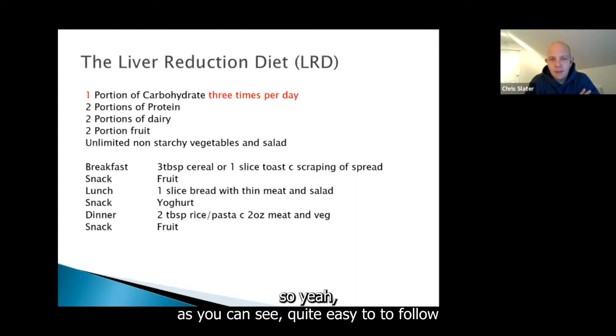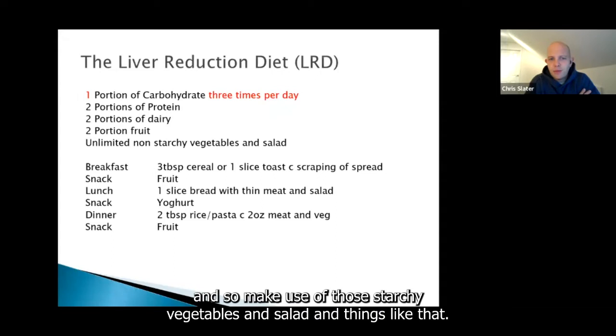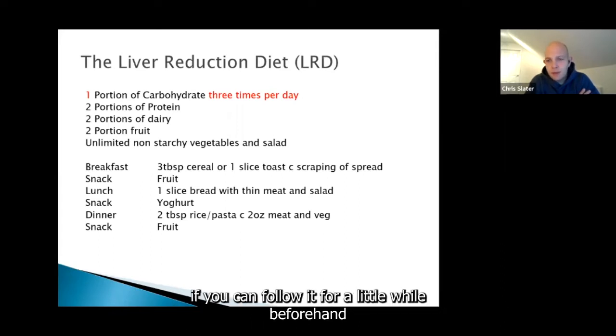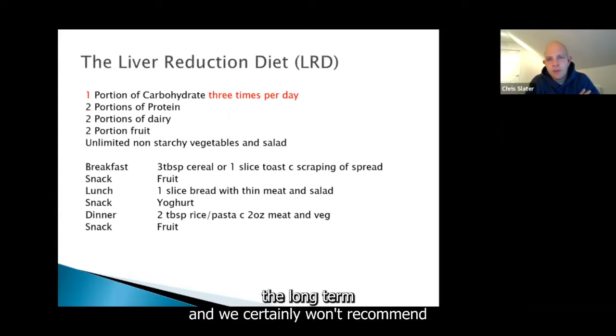It's quite easy to follow, but very difficult to stick to because you're going to be hungry. So make use of the non-starchy vegetables and salad. You could try giving it a go for a while beforehand to get into that regular eating pattern. It's obviously very restrictive and probably too much for the long term — we certainly won't recommend following it for more than four weeks.